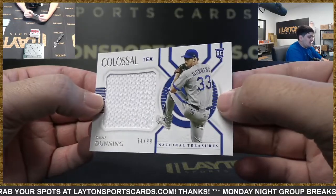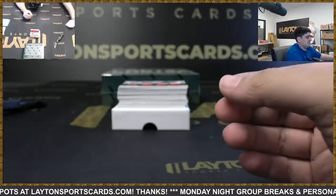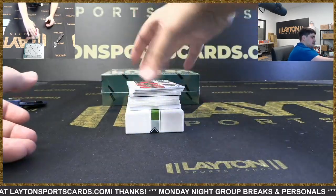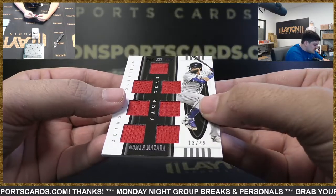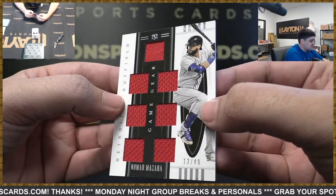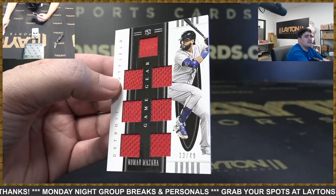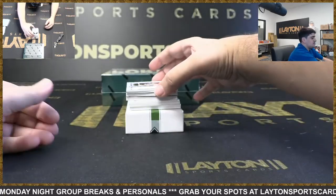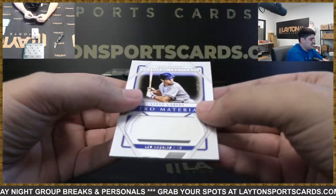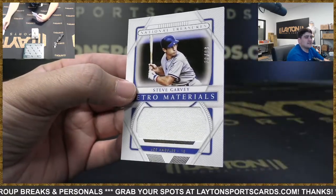We've got to 99 colossal jersey — Dane Dunning for the Rangers. We've got to 49 — it's going to be Nomar Mazara, Detroit — seven-way relic there on the game gear. We've got Steve Garvey for the Dodgers — to 99 on the retro materials.